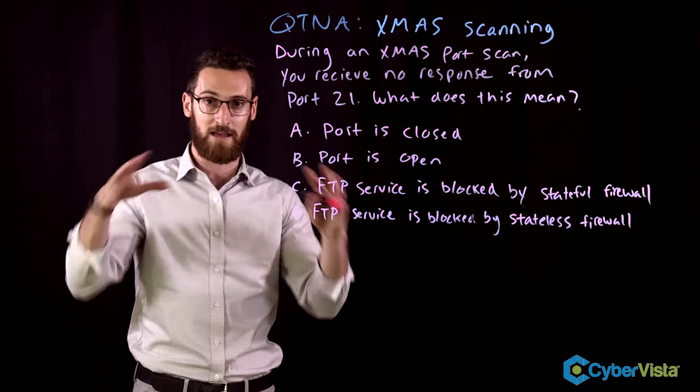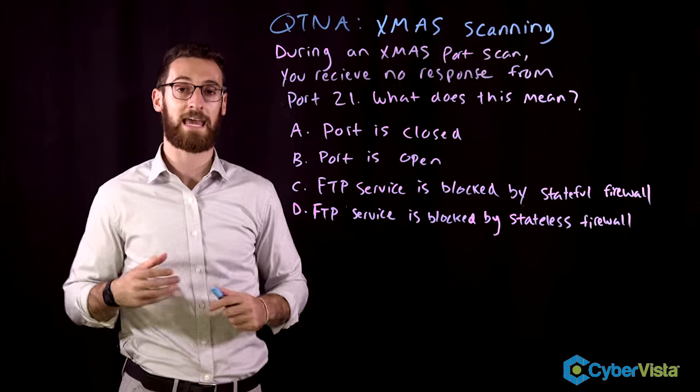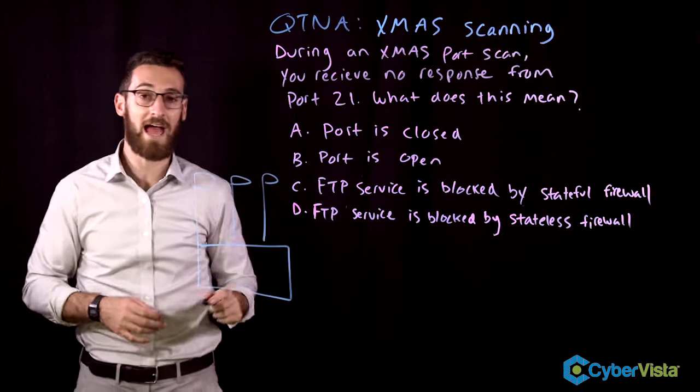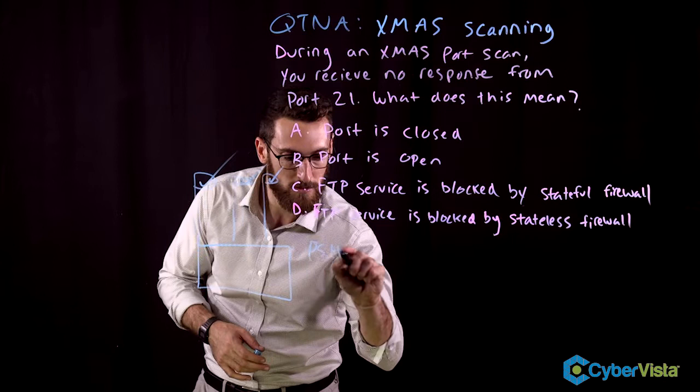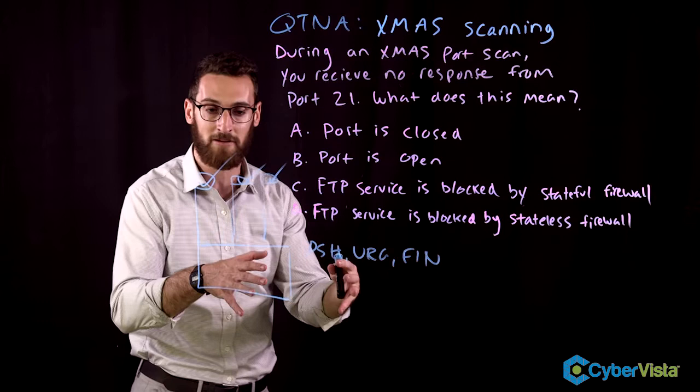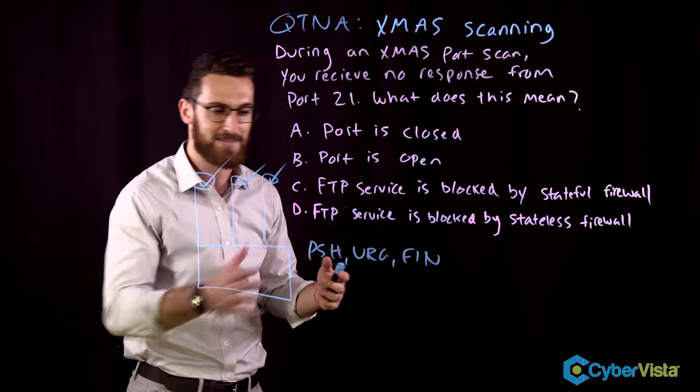Now let's dive into what a Christmas scan is. A Christmas scan involves a specially crafted packet that has a whole bunch of flags lit up on it — that's why it's lit up like a Christmas tree. The three flags are the PSH (push), URG (urgent), and FIN. Normally these all have legitimate uses in networking, but when we combine them all together, it's what we call an illogical or illegal operation.